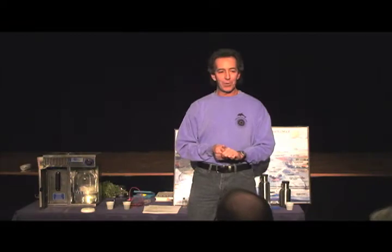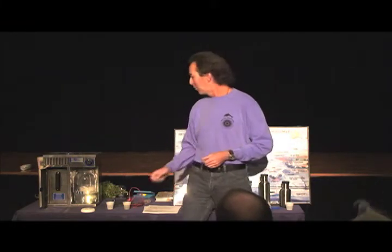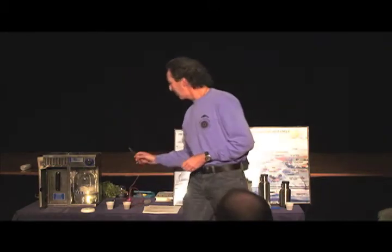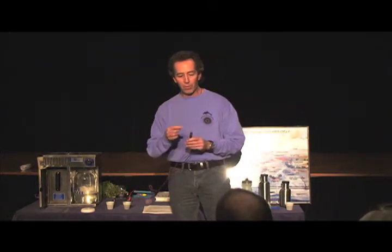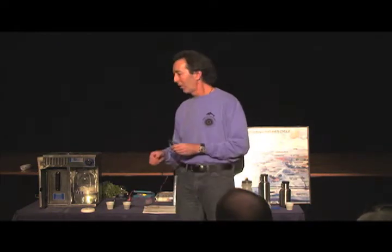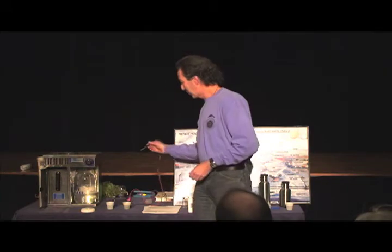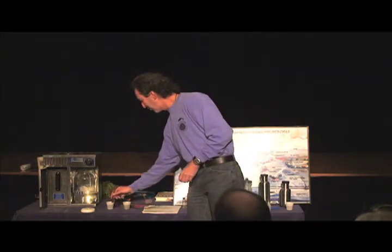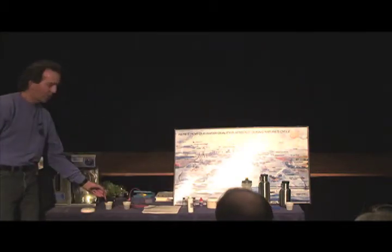This is another part of the demonstration, not necessarily about the more important issues of toxicity, but this is a cool little gadget that allows you to know if things are conducting electricity. This is basically a circuit and this completes the circuit. You can see that this light bulb is not doing anything right now.